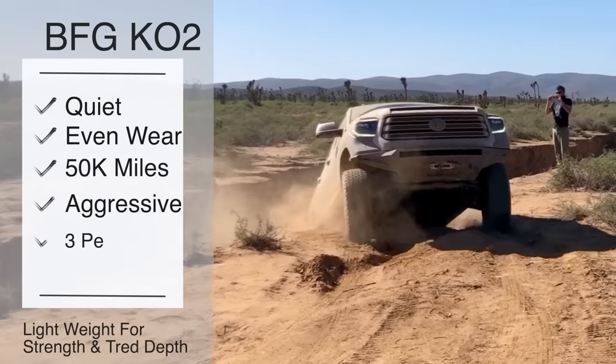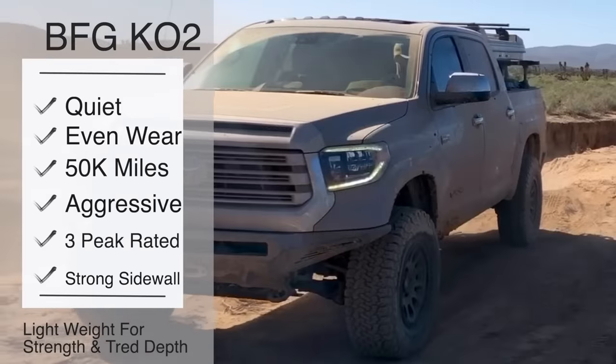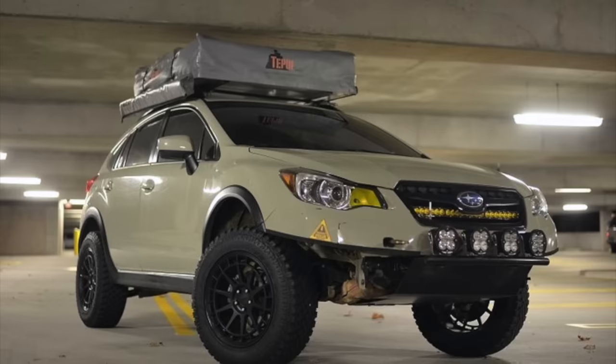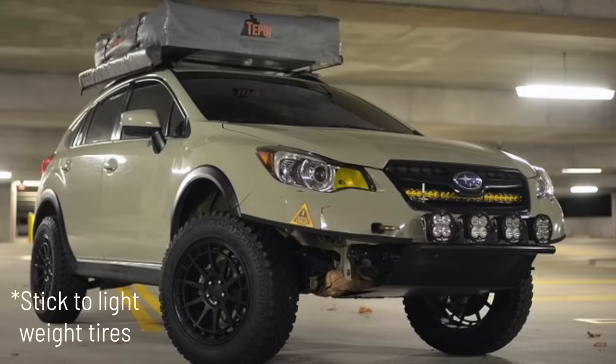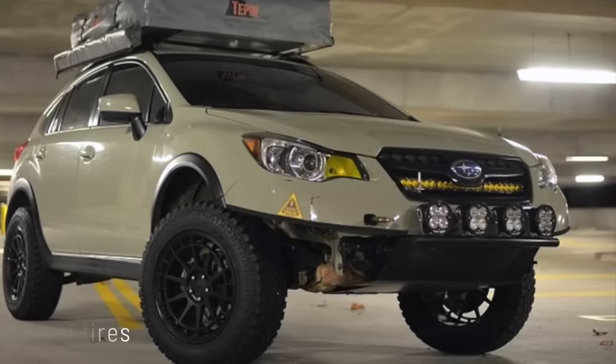One other thing about the KO2 is it's actually a lightweight tire, which is great because rotational weight counts against you for about three times as much as the other weight loaded above the frame and suspension. This comes in big for vehicles like the Subaru Crosstrek, where they have fairly weak transmissions. When people are lifting these things and trying to stick huge tires on them, you're seeing a lot of failed transmissions.